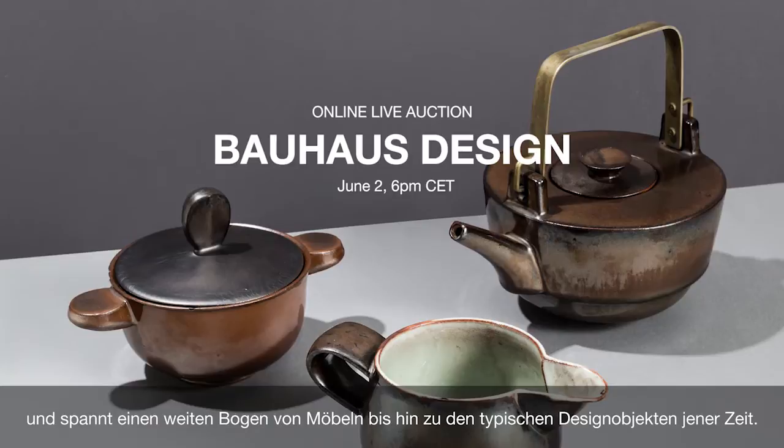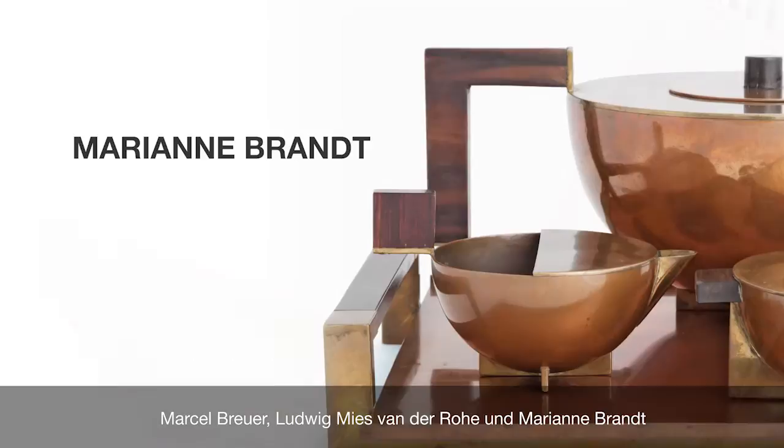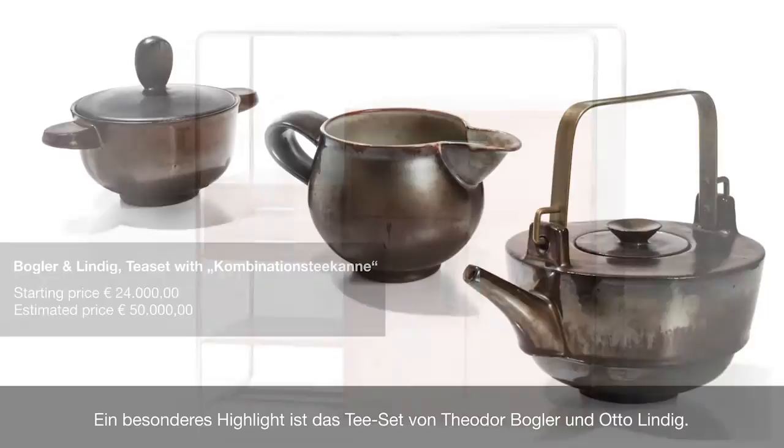This auction features a diverse array of Bauhaus classics, from furniture to typical design objects of the era. Marcel Breuer, Ludwig Mies van der Rohe, and Marianne Brandt — this auction features works by all the great designers of the Bauhaus movement.